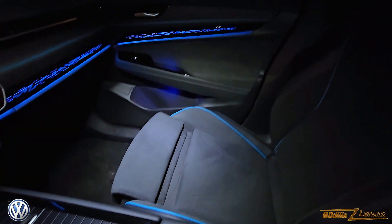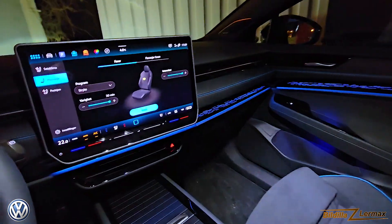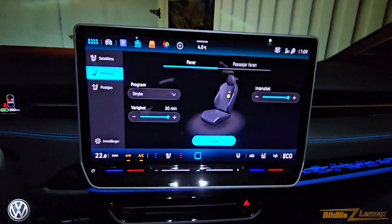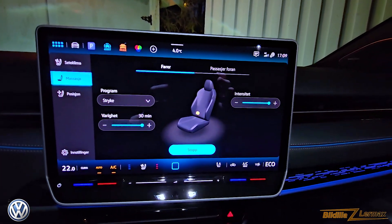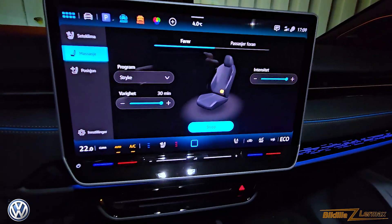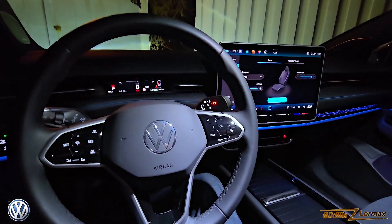There is no leather seat here — it's cloth. And that is very nice. I don't want leather seats in Norway if you don't need them because of the winter and the cold. Other material is much better.